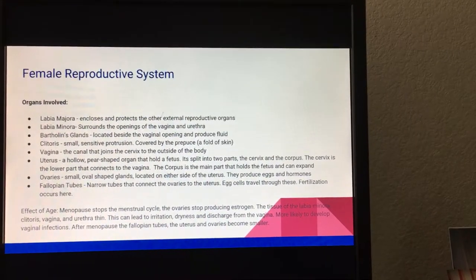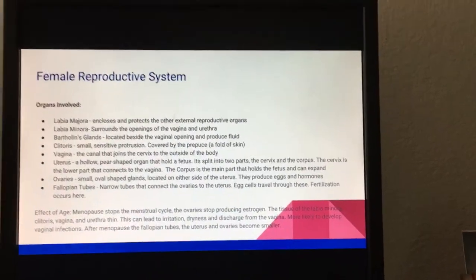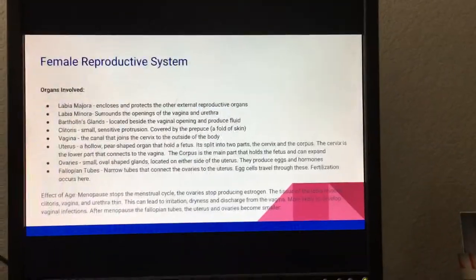The clitoris is a small, sensitive protrusion covered by the prepuce, which is a fold of skin. The vagina is the canal that joins the cervix to the outside of the body.